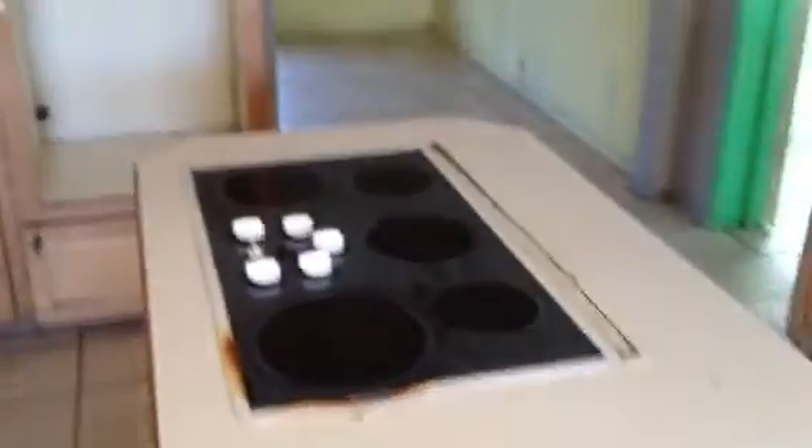If we head back through the living room, that will take us right into the kitchen. You can see the kitchen also has tile flooring, as does the dining room. Now the cabinets are a little bit older — those are going to need to be replaced at some point.